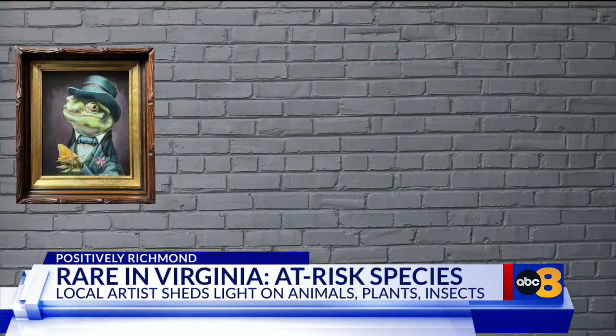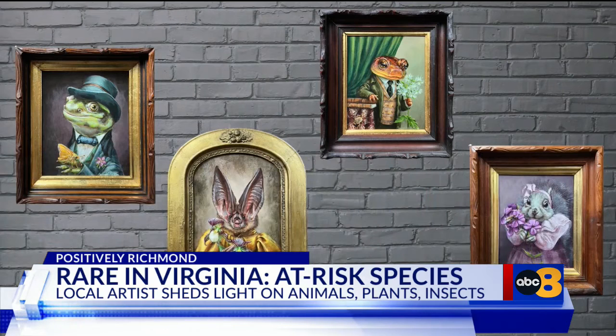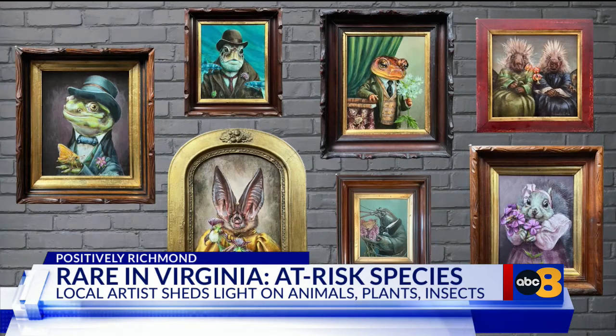I love to paint animals in different eras and in a classic portrait style. I want them to be as rendered and as beautiful because I feel like it makes them even more ridiculous and welcoming and fun. Honestly, I'm way more interested in painting animals than people. I'm captivated by them.